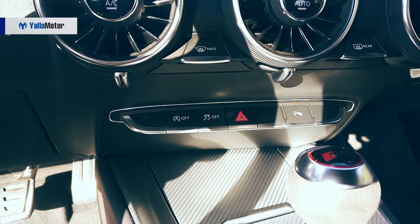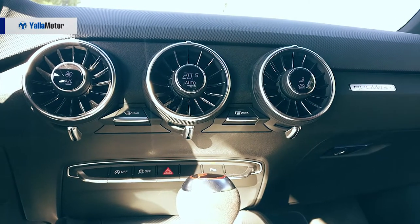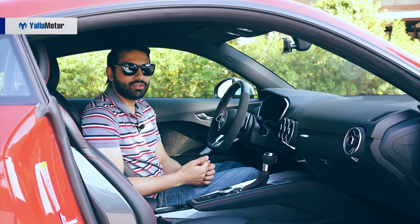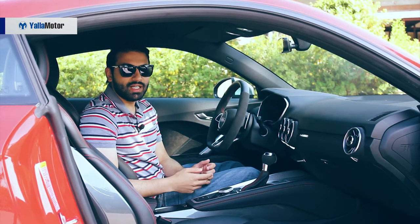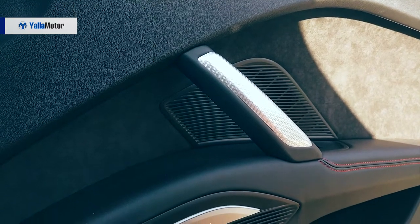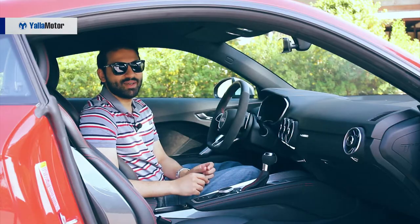With a starting price of 291,000 dirhams, the Audi TT RS is packed to the brim with new age technologies that come in the form of blind spot monitoring, cruise control and speed limiter, rear view camera, Bang & Olufsen sound system, and a voice recognition system that isn't as great as one would expect.